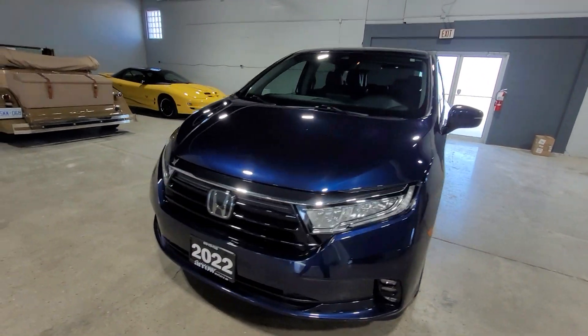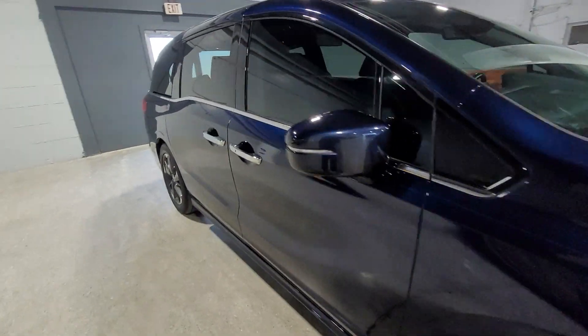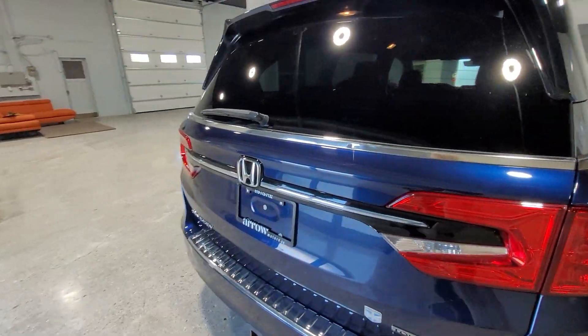This is the 2022 Honda Odyssey Touring from Aero Motors, featuring a 3.5 liter V6 engine and 90,500 kilometers.